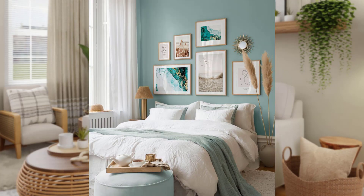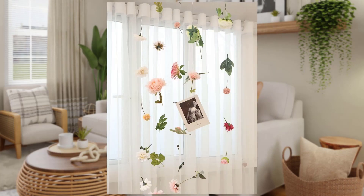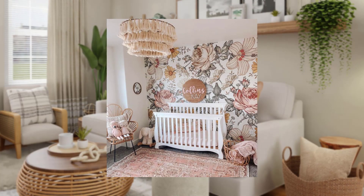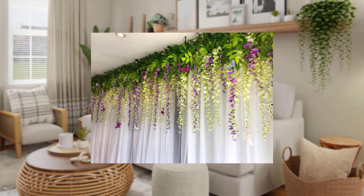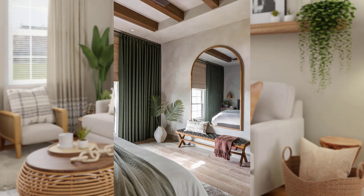Flowery fabrics: nothing says cozy and cute like floral fabrics. Adorn your space with floral throw pillows, drape floral curtains by the window, or invest in a floral area rug. These fabric choices can instantly warm up your space and make it feel inviting.